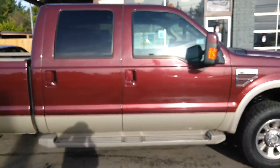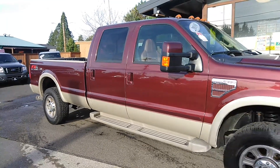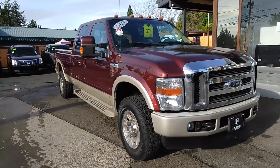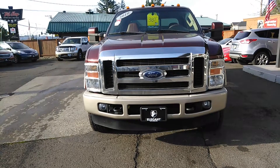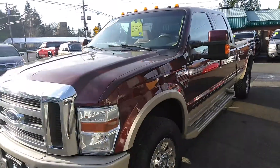It's a beautiful King Ranch. I love these King Ranches so much. Fog lights. Alright, let's get to the inside condition and features.